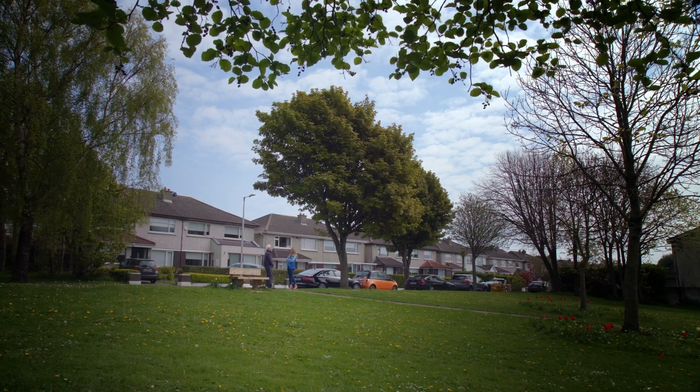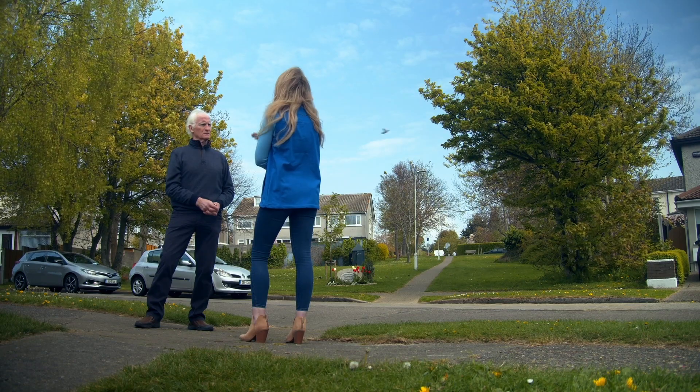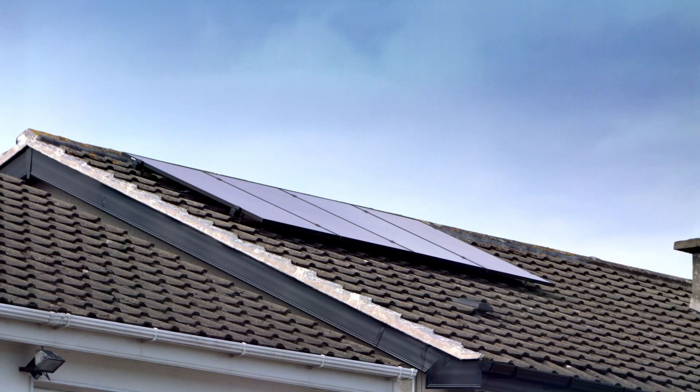Aoife, what is micro generation? So micro generation is just generating electricity at a small or micro scale. For example, solar PV panels on your roof. It means you can generate electricity in your own home, so your home becomes this green hub of renewable energy.